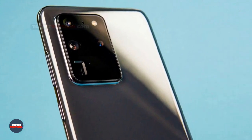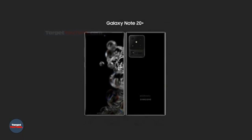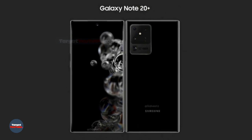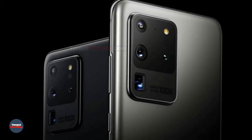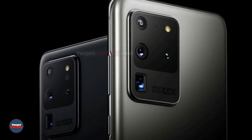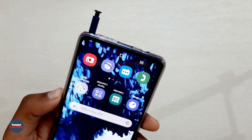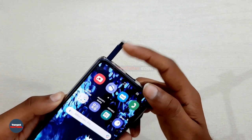In social networks, they shared an image of the design of the back panel of the Galaxy Note 20 smartphone. Judging by the image, the main camera is in the same rectangular shape as the Galaxy S20. On the bottom, you can see the hole for the branded stylus S Pen and a USB Type-C connector for the charger.